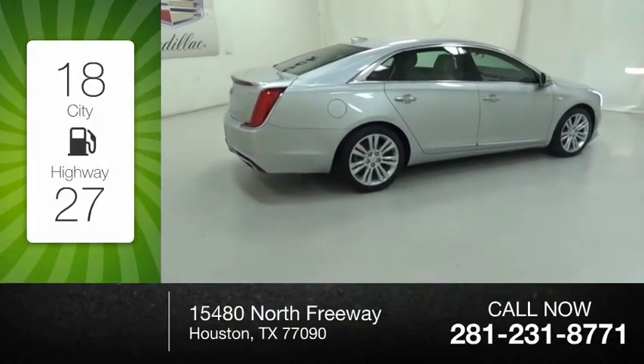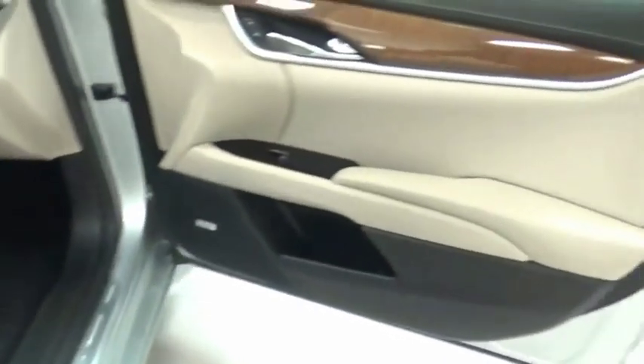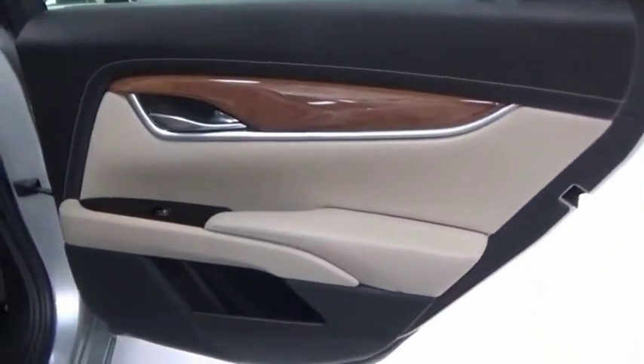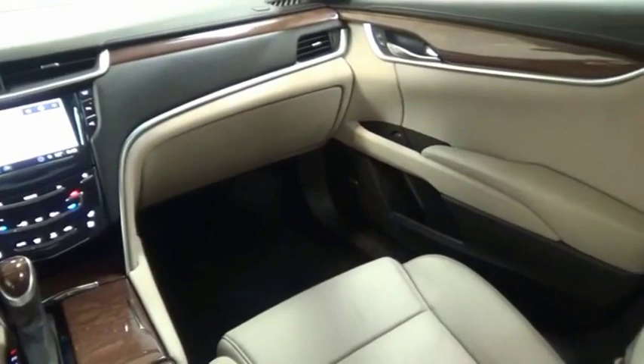Great fuel efficiency saves you money by requiring fewer trips to the gas station. The Cadillac XTS will have every kind of feature you can think of. It comes with a spacious, high-tech cabin and is packed with lots of safety features. It is a full-size luxury cruiser — a pleasant ride for any Caddy owner.